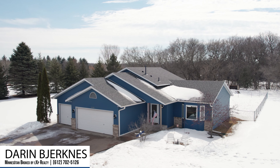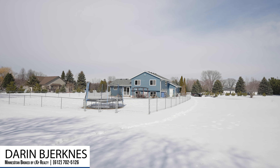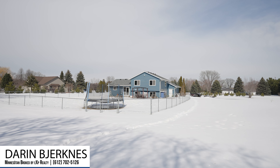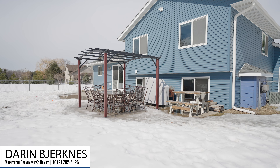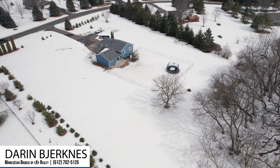Other exterior highlights are newer siding and windows, the roof and gutters were replaced about three years ago, and in the backyard we have a large fenced area, huge concrete patio, and oversized shed. There's also plenty of room if you'd like to install a large outbuilding for all of your toys.